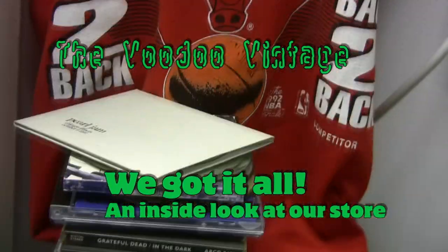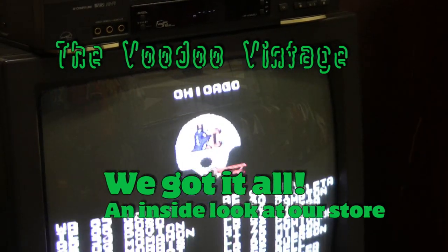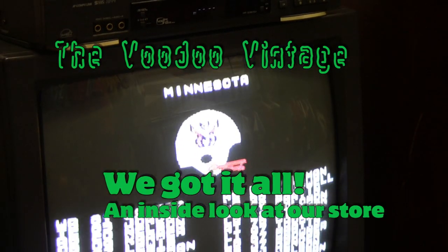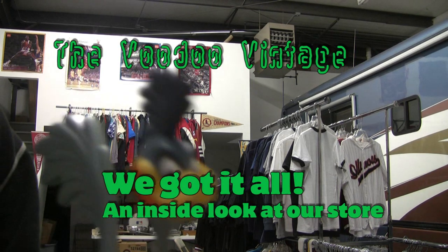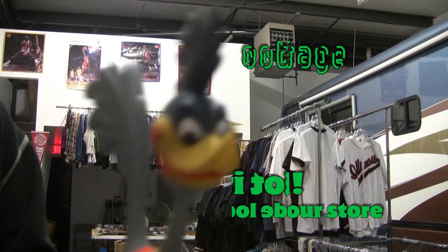Voodoo! V-tage! Hey YouTubers, it's Global Voodoo here — actually Mike with Voodoo Vintage.